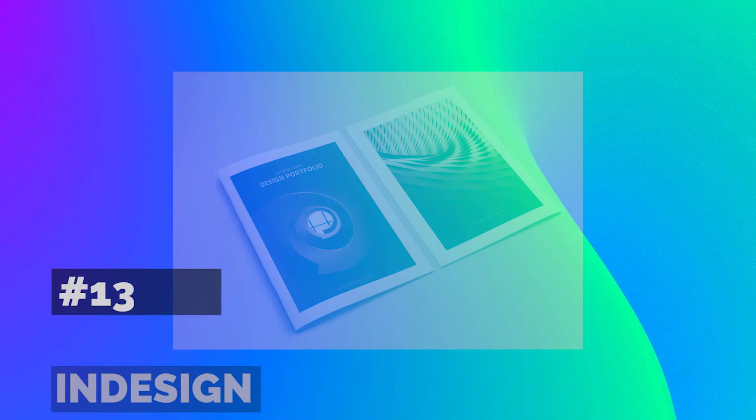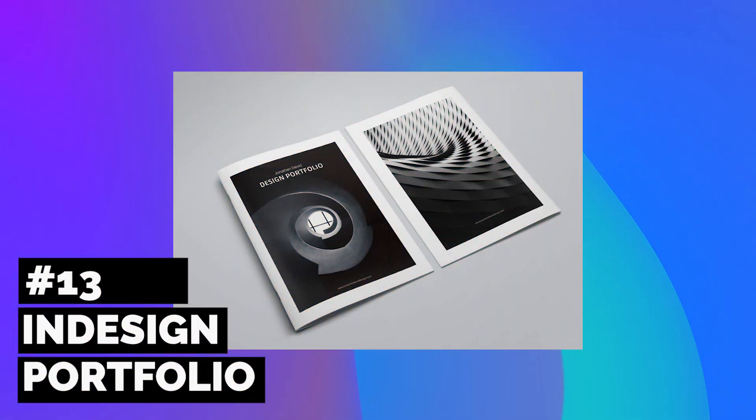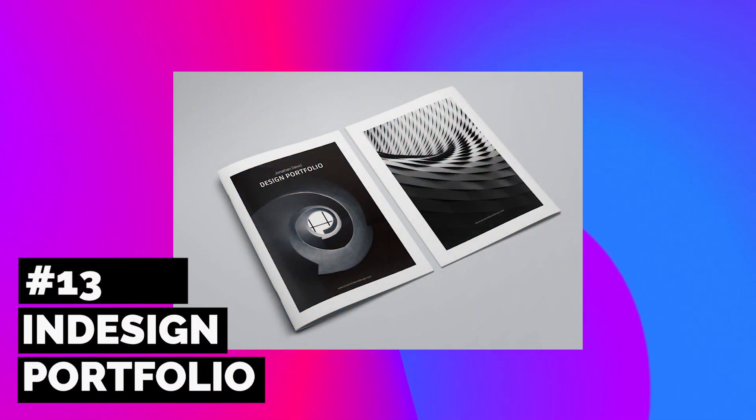Next up is a template comprising 18 pages, all of clean professional design. Perfect for graphic designers, artists, and creative professionals who need something both fashionable and trendy.